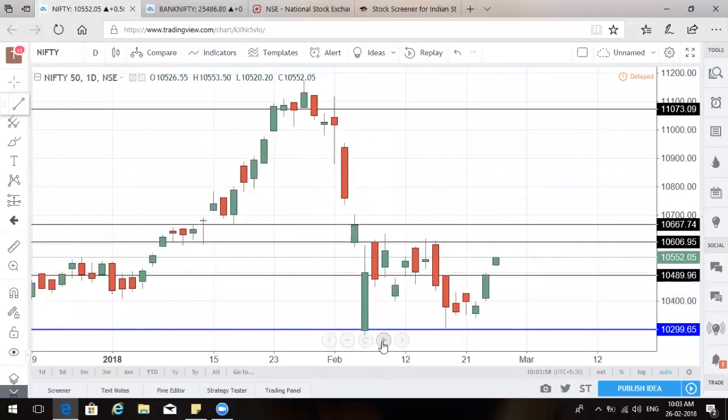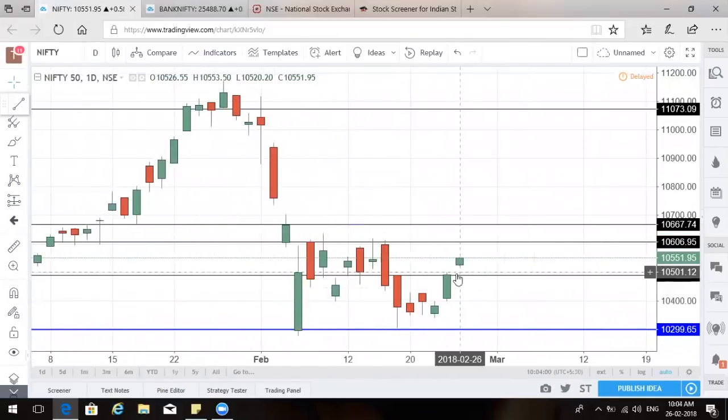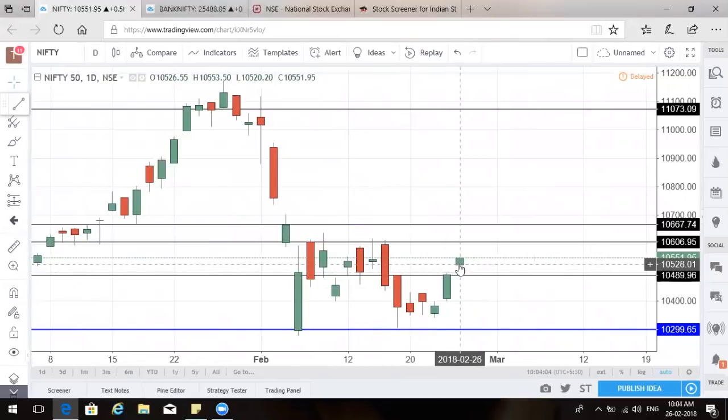More than that, what I see today is something very good and positive — it is again opening gap up and is now trying to reach the higher resistance level of 10,600. So one thing is clear: there is some kind of bullishness, especially in Nifty as far as this trend goes. On the higher side, Nifty will find a good amount of resistance in this 10,600 to 10,700 zone.